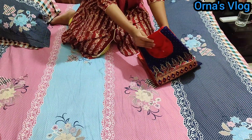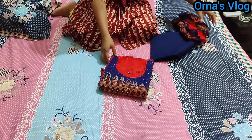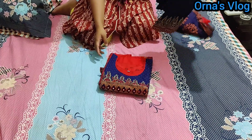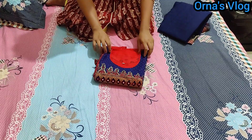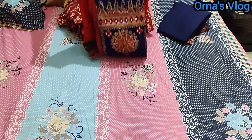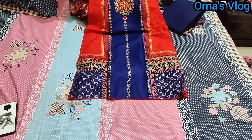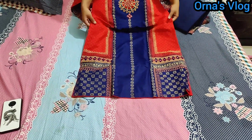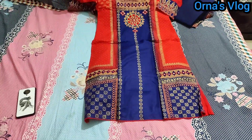This dress is very clean and very nice. I am going to show you — we can check this dress. It has a red and blue colour combination.